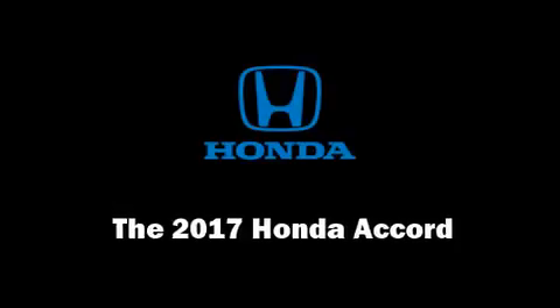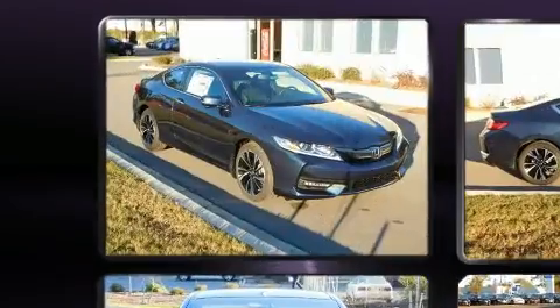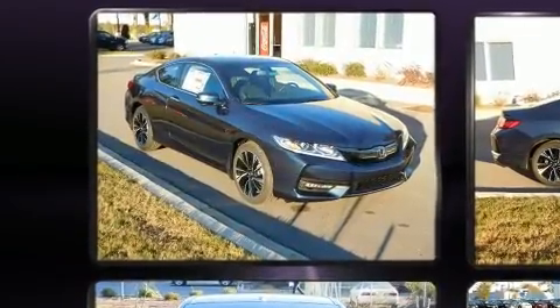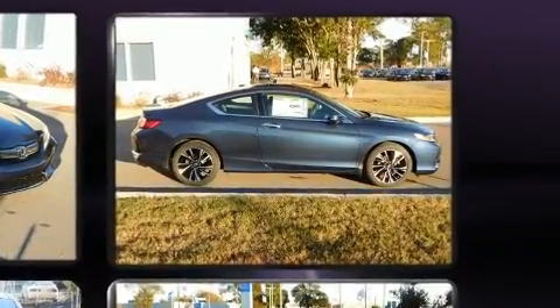You can expect a lot from the 2017 Honda Accord. This two-door five-passenger coupe offers the features and options for which you've been searching. Honda made sure to keep road handling and sportiness at the top of its priority list.